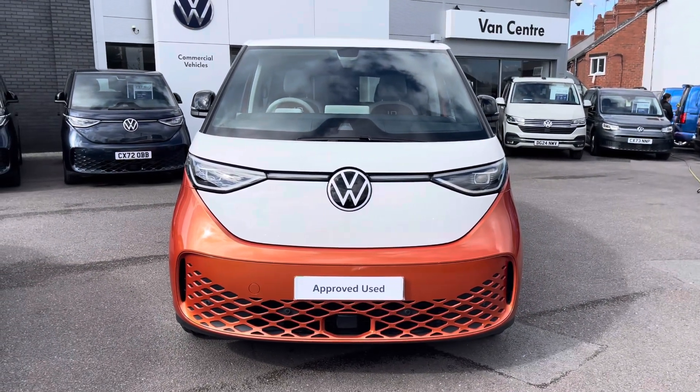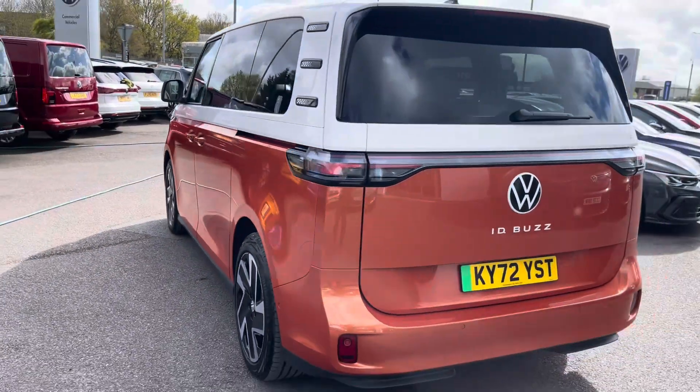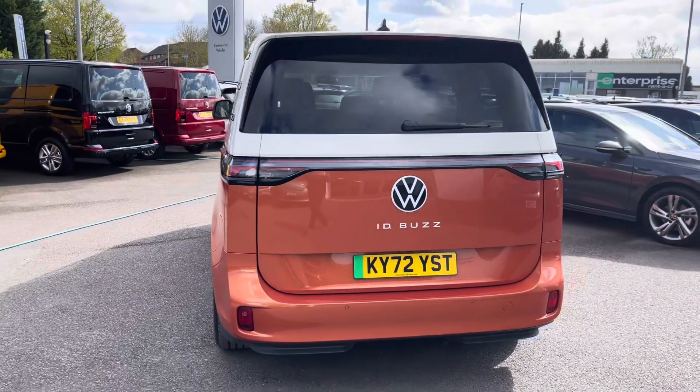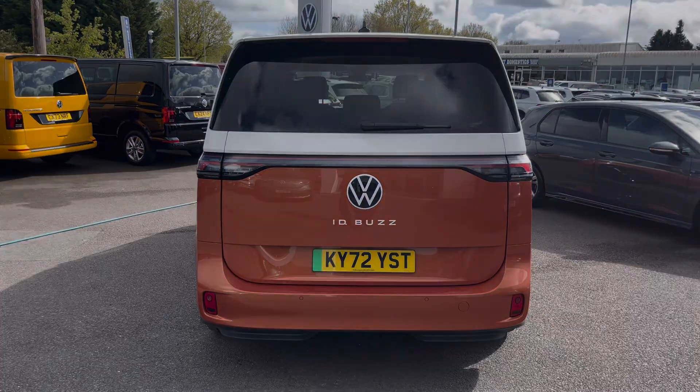This particular vehicle is a fully electric model boasting a 77kWh battery and as you can see it does come as standard with twin side slide loading doors located on either side of the vehicle and a tailgate with a window aperture.